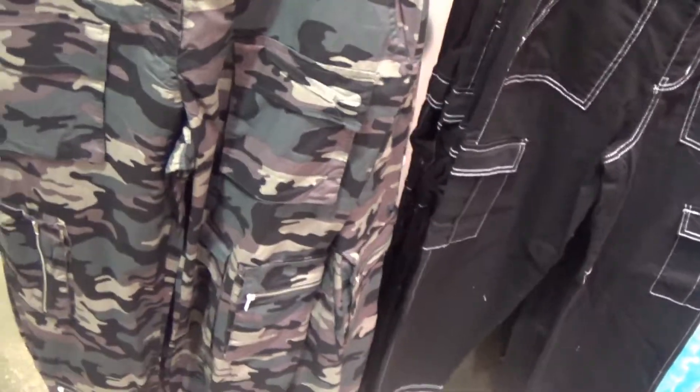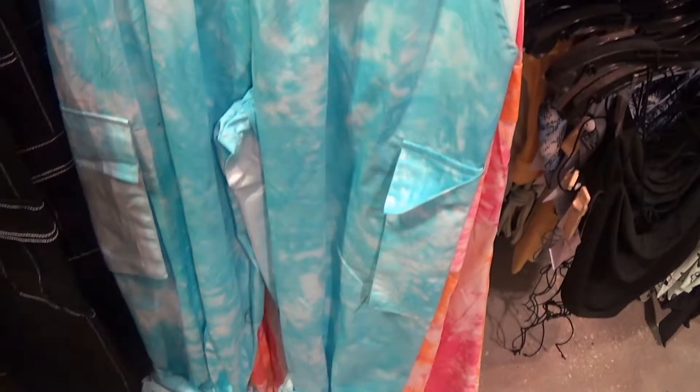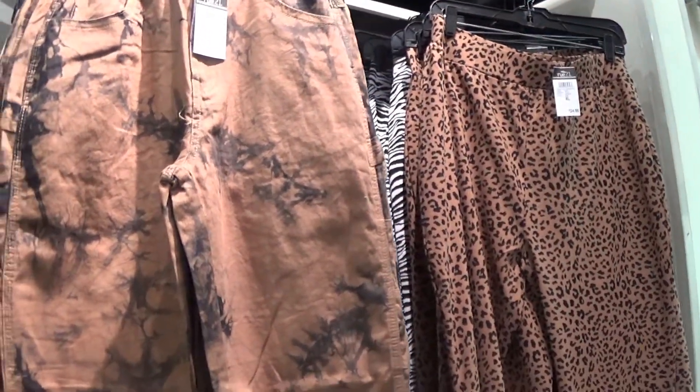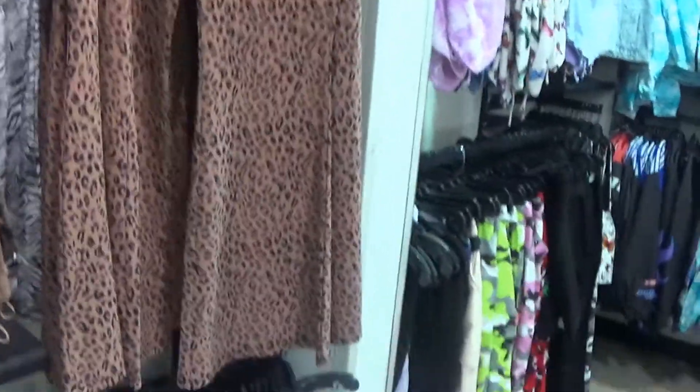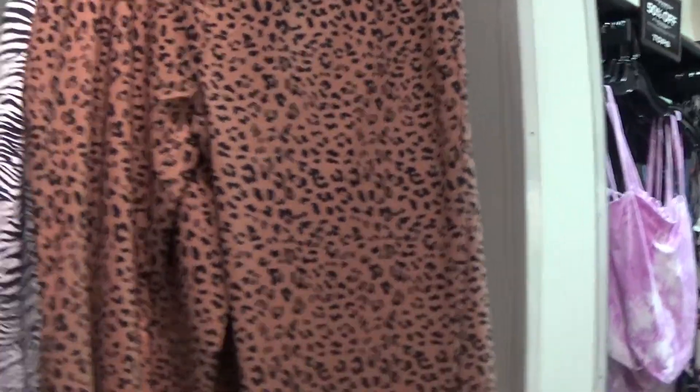Over here we're coming to the skater pants — these are called skater pants, they are $33, in black with the white lining. Those are $29.99. Then the blue tie-dye with the cuff ankle for $30. They have it in pink with the drawstring. Then they have these pants — I don't know what they're called but they are $36.99. And these wide-legged flares for $25 in cheetah, and they have it in zebra too.